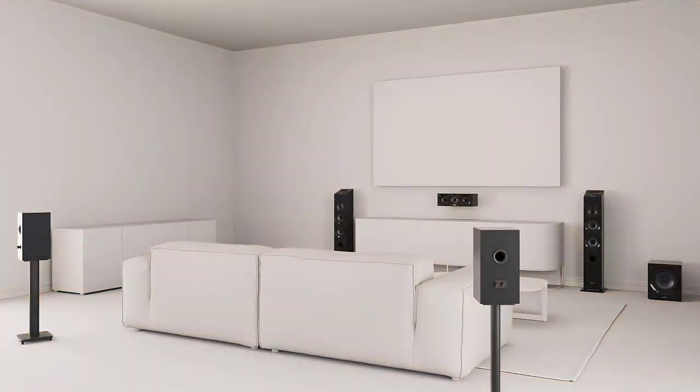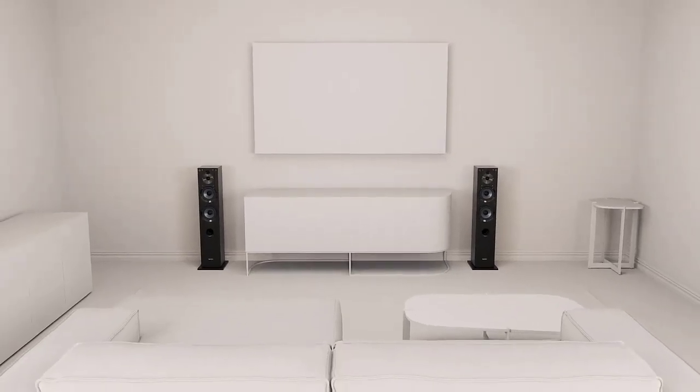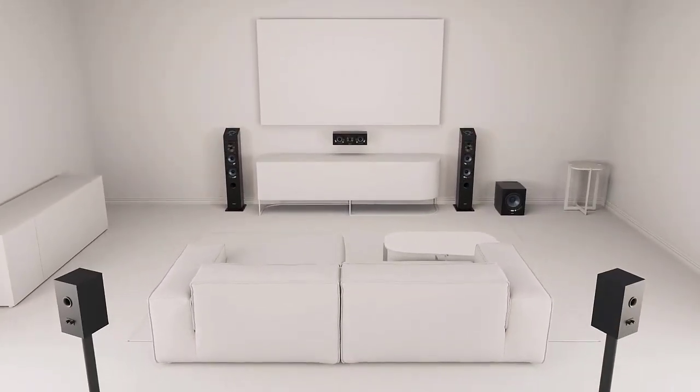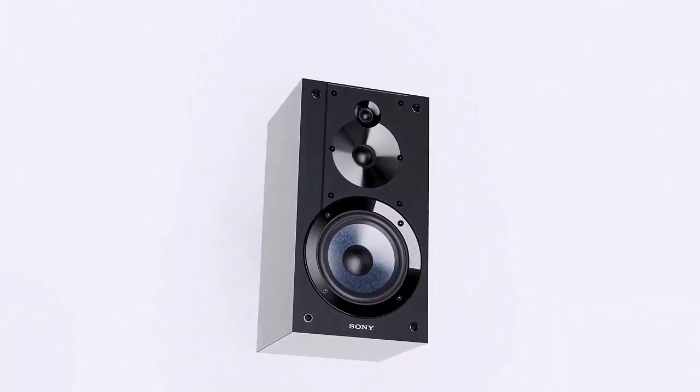Sometimes everything goes wrong — problems at work, bad weather, and even a pet trying to ruin your life by peeing in your shoes. All you can do at such moments is to turn up the music louder. And with the best bookshelf speakers under $500, you can be sure they won't let you down.